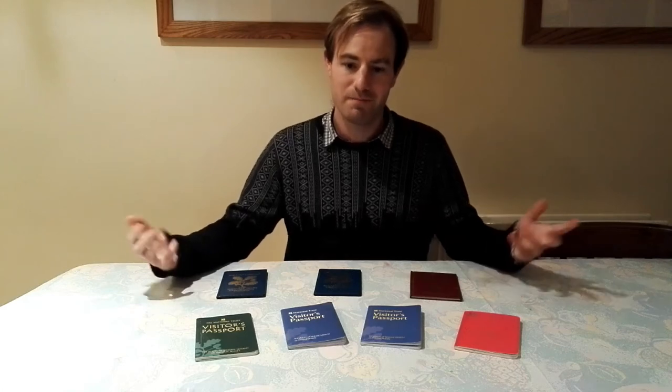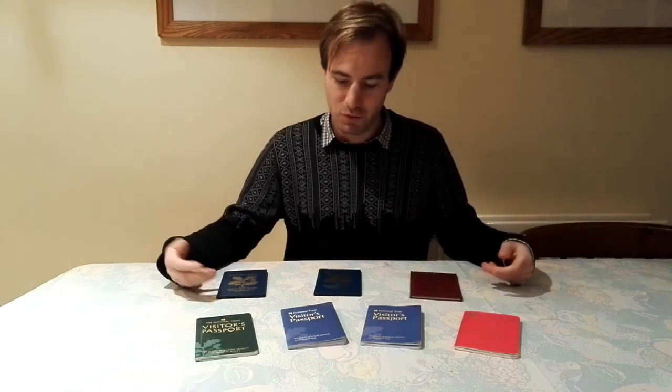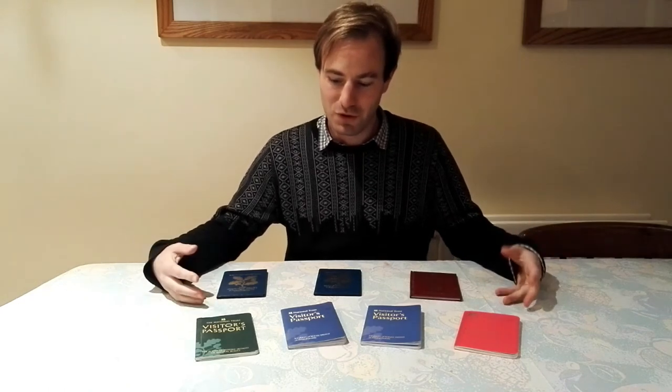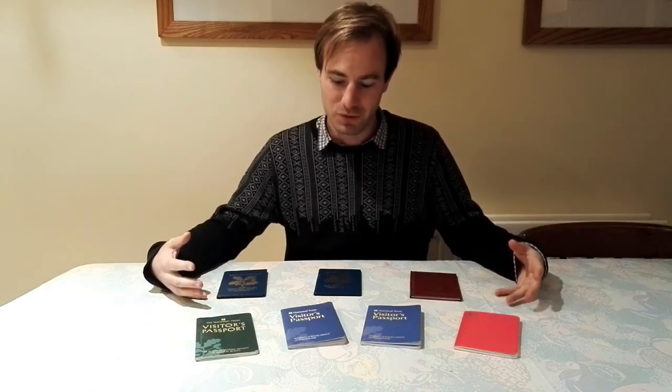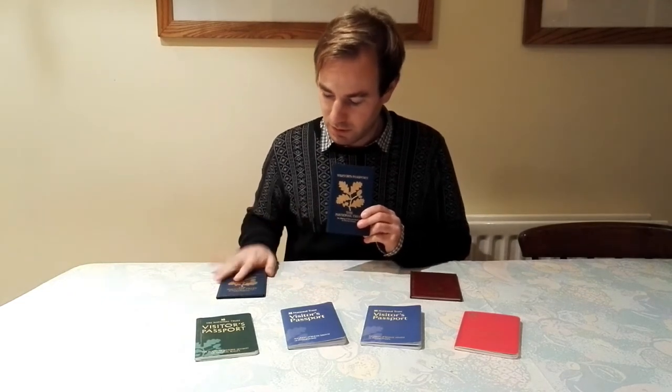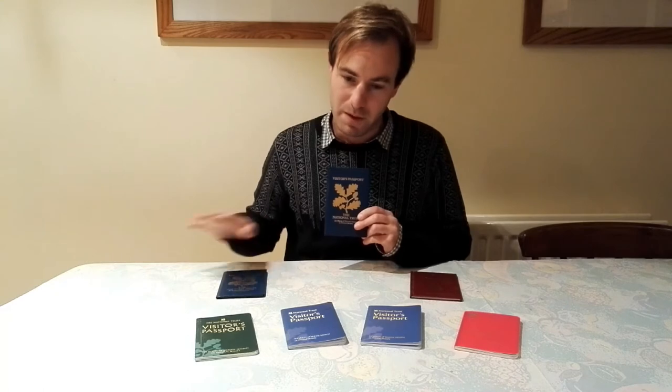Hello, thank you for joining me. I'm sitting at home at my kitchen table with my National Trust passports in front of me. This is episode two of my National Trust passports. I'm going to tell you about my second National Trust passport. In the first video we talked about my first one. I went through every property in it, all 28 of them.